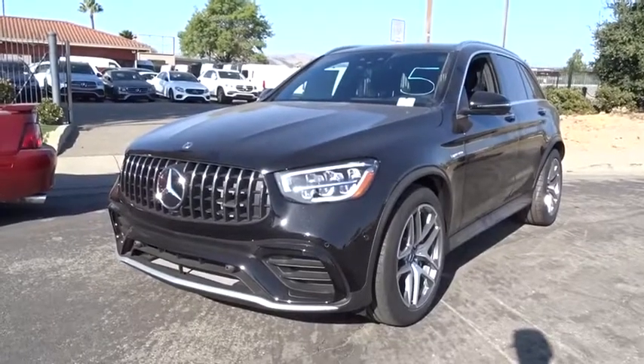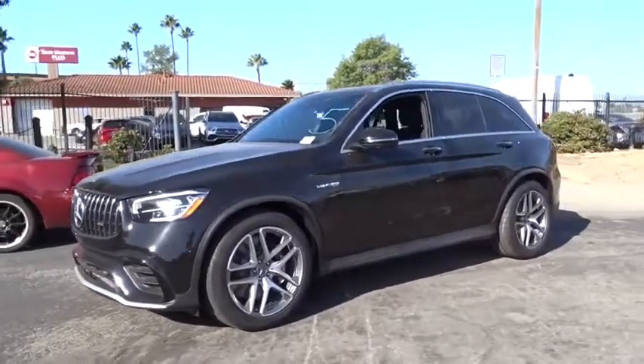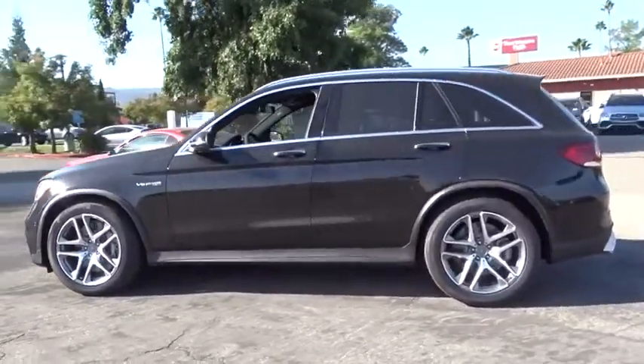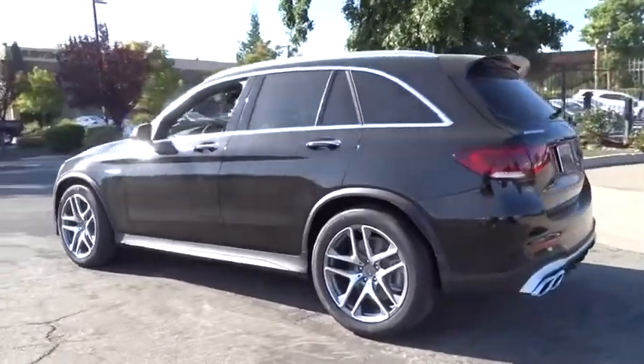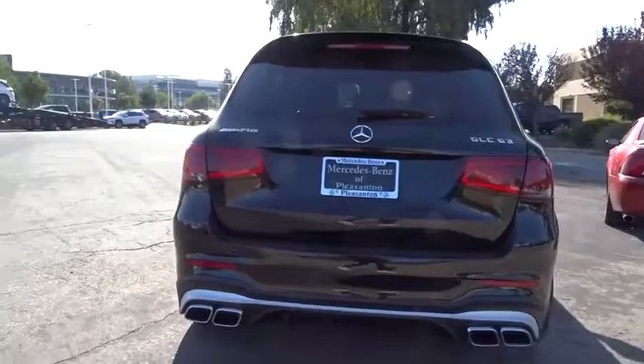Stop by and take a look at the 2020 Mercedes-Benz GLC. The Mercedes-Benz GLC sets the bar for the luxury SUV — a midsize SUV that's all lean muscle and has a roomy new cabin full of style and substance. Here are some of this vehicle's great options.